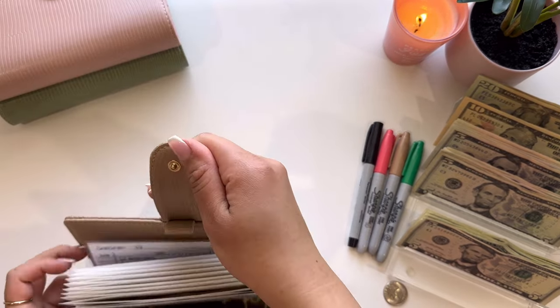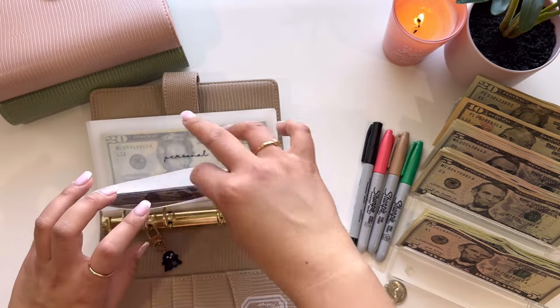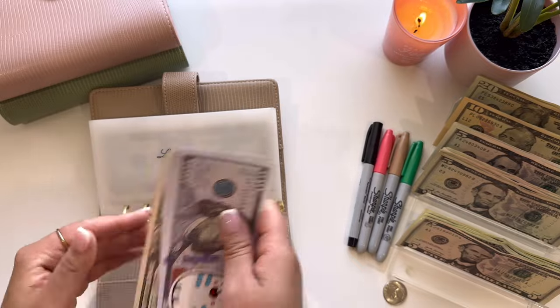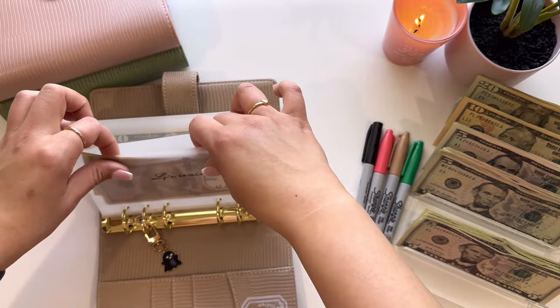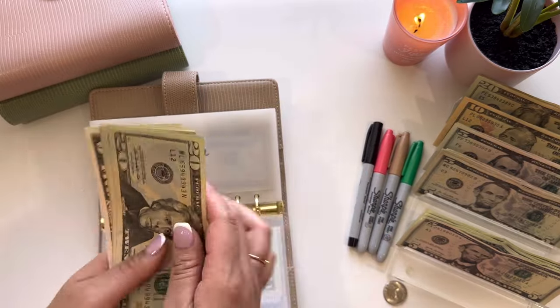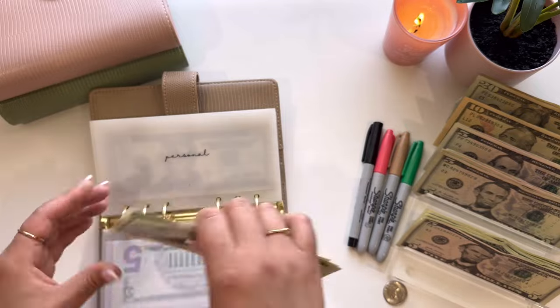Jumping into my family binder. Starting out with my son's savings, he is going to be getting $5, so now it has $310. And then personal, I am going to get $5, so now it has $90.